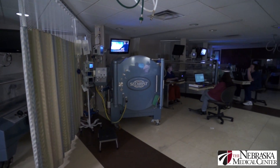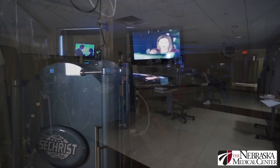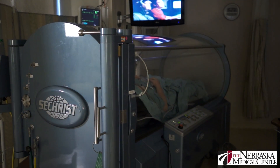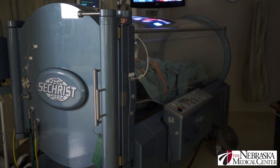What hyperbaric oxygen therapy does, number one, is to force oxygen into areas that are not getting adequate oxygen because of the tissue damage and because of the swelling and the toxicity of that area. So we're forcing oxygen in that couldn't otherwise get there.